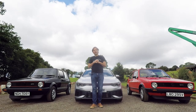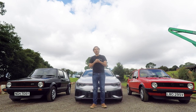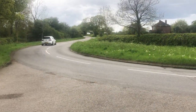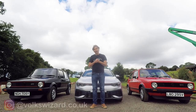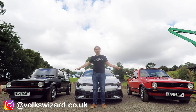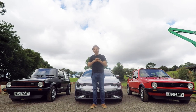Hello guys and welcome to this Volkswizard video, which is the third in a series of eight celebrating 45 years of the Golf GTI. In episodes one and two, we looked at the Mark VII Club Sport S and the Mark VI Edition 35. Today we're going back to where it all began in 1976 with the original, the Mark I Golf GTI. So let's get the ball rolling with a brief history lesson.